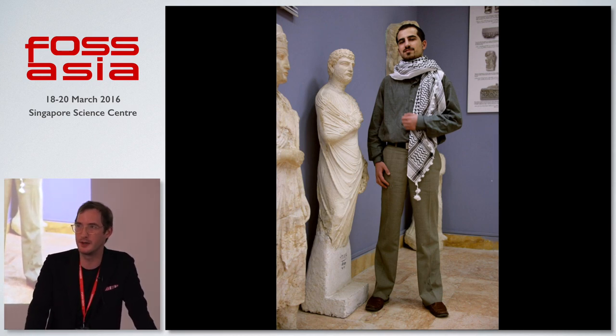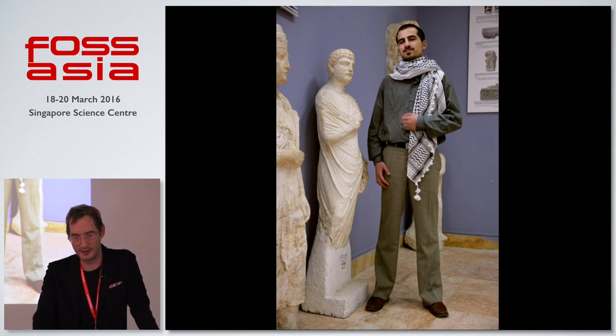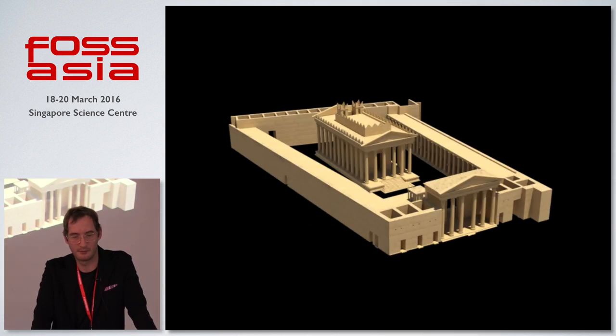In order to preserve this and give people some insight into what the city was like, Basil, with a group of publishers named Alaos in Damascus, started 3D modeling this place. Through research and development they created these 3D models, which they kept, unfortunately, closed.